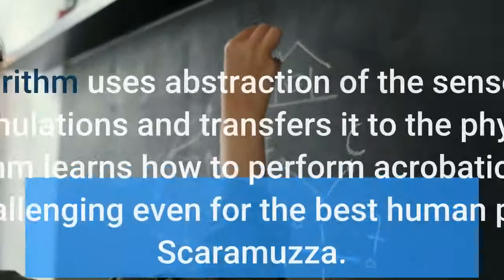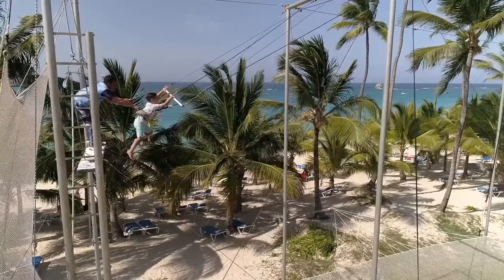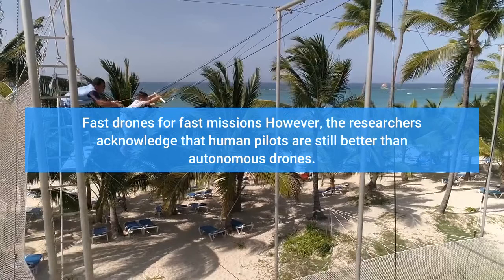The algorithm uses abstraction of the sensory input from the simulations and transfers it to the physical world. Our algorithm learns how to perform acrobatic maneuvers that are challenging even for the best human pilots, says Scaramuzza.